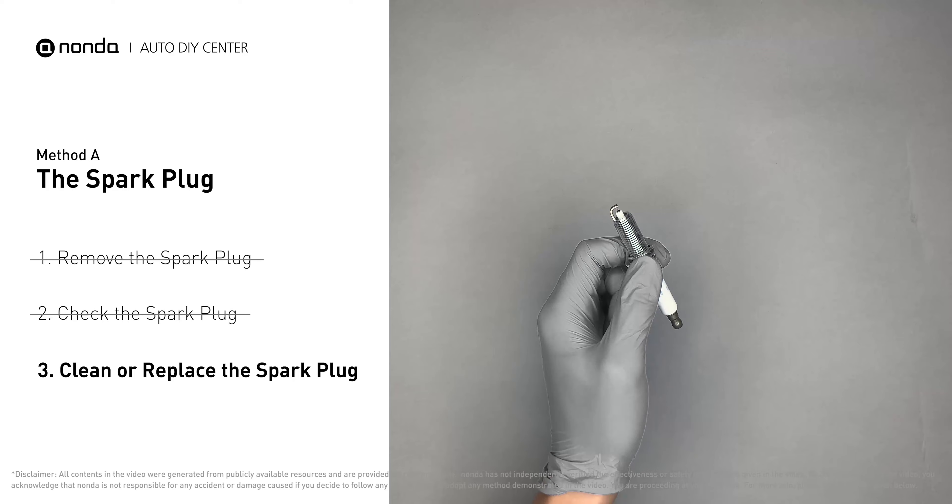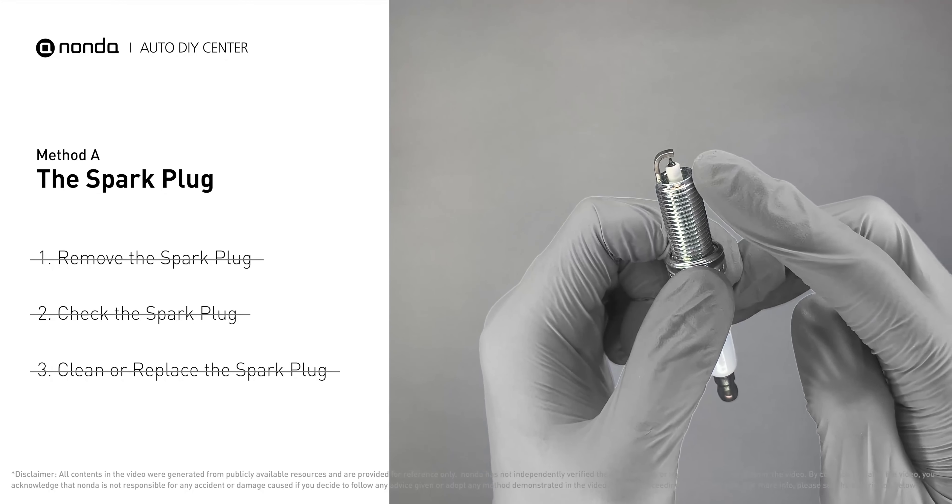But if you see there is obvious damage on the spark plug, just simply replace it with a new one.